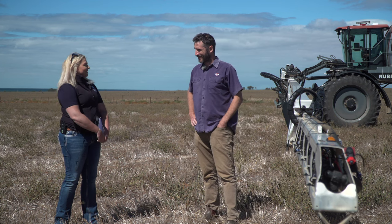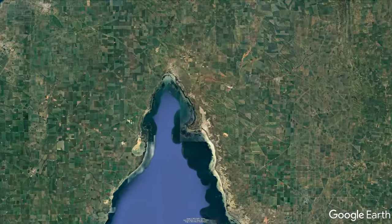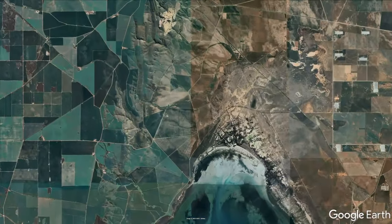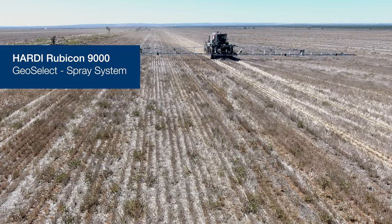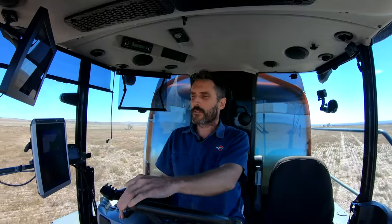Hi, I'm Lucy Reid, Agtech Extension Officer at the South Australian Department of Primary Industries and Regions. We're here at a property in Port Arthur in the Northern York Peninsula to see the Rubicon 9000 sprayer from Hardee with the GeoSelect technology. Currently we're here with Andrew Snowball and Heath Thompson from Hardee.